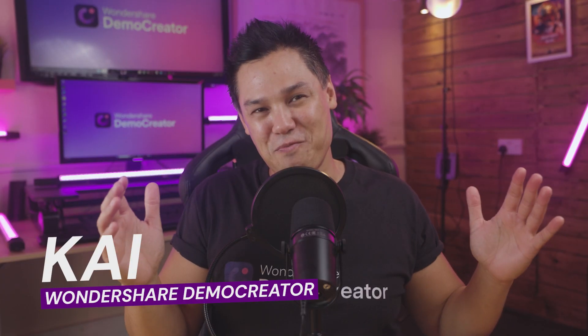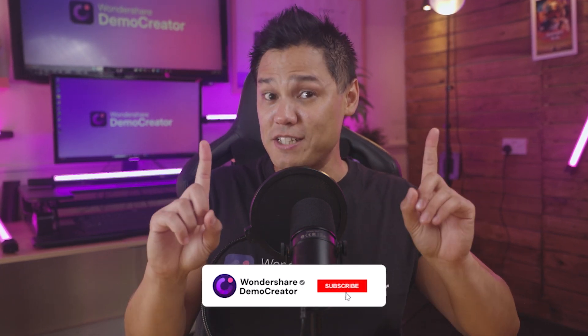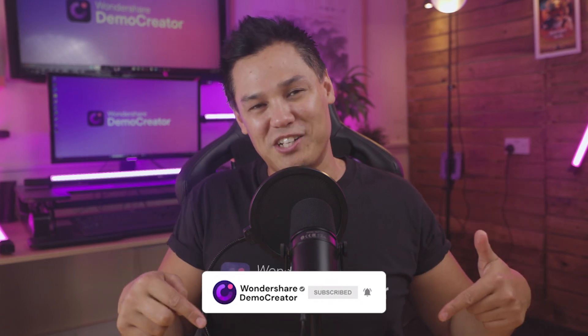Hi, I'm Kai from Wondershare Demo Creator. In this video, I'm going to show you how to look great on a webcam and leave a lasting impression. Don't forget to like this video and subscribe to our channel.